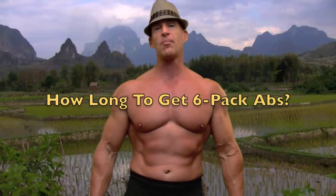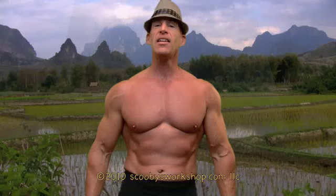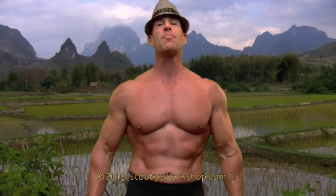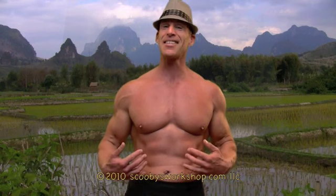One of the most common questions that people ask this time of year is: can I get six-pack abs in time for summer? In this video I'm going to show you an easy way to answer that question. To get six-pack abs requires reducing your body fat to about 7%. If your body fat is higher than that, you are not going to see your abs. It's that simple.